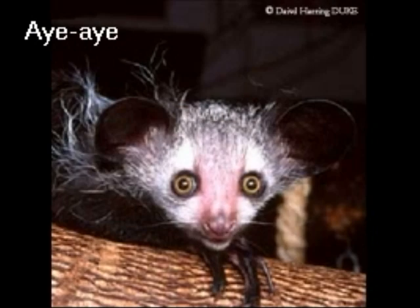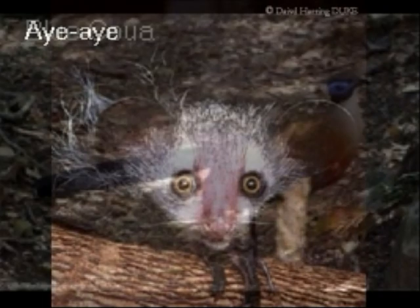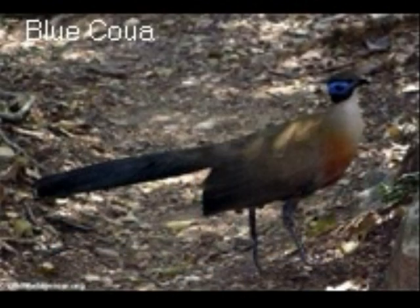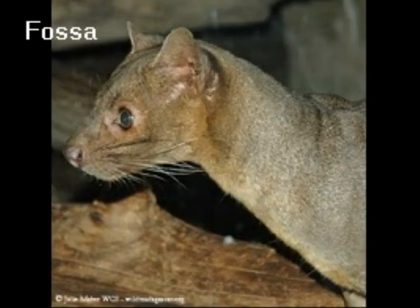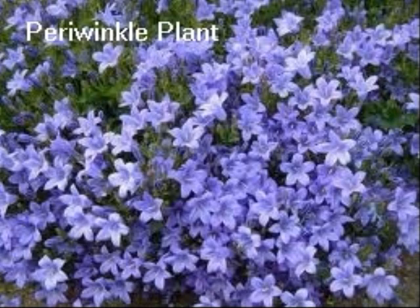The two previous slides showed pictures of a ring-tailed lemur and the baobab tree, two of the most famous animals and plants in Madagascar. Here is a picture of an aye-aye, a blue coua, the fossa — a keystone species in Madagascar — and the periwinkle plant.